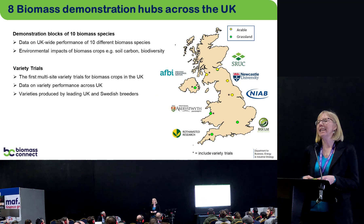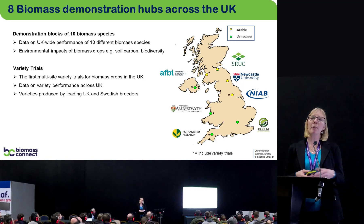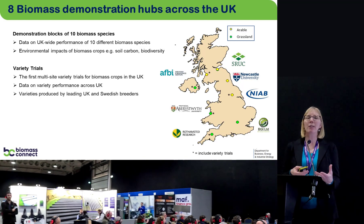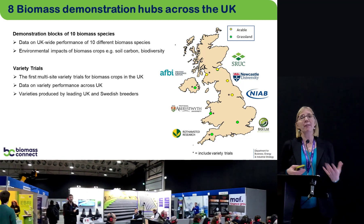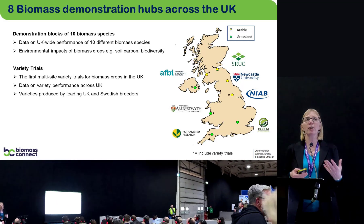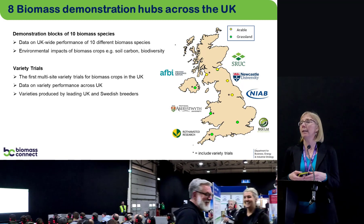Biomass Connect will consist of eight sites across the UK at the organisations shown on the map. These will be physical demonstration sites where we're planting the ten crops in large demonstration blocks — ground is being prepared currently and we're planting in the spring. The sites will show how, for example, poplar performs in Devon compared to Ayr, so that growers can be confident these crops will do well in their region. This is the first time multi-site trials of biomass crops have been established across the UK.